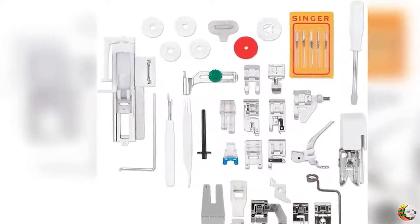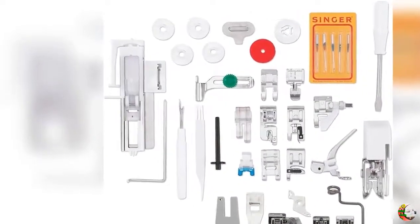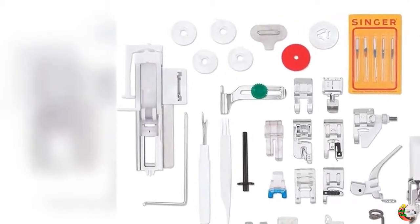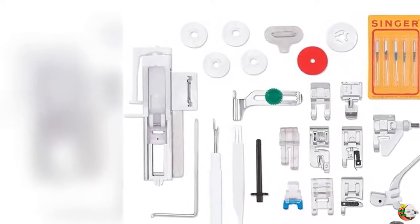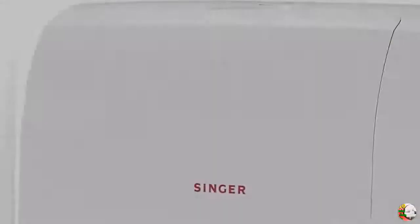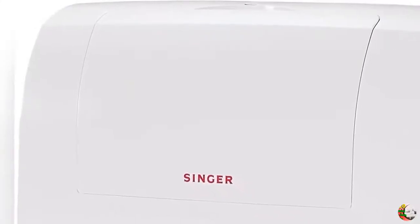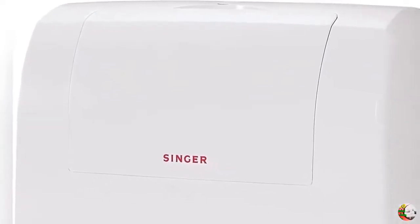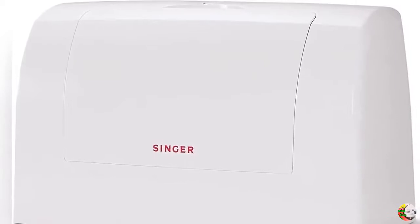Feature 3: Best Sewing Machine. The Singer Quantum Stylist 9960 Sewing Machine has 600 built-in stitches, including 5 alphanumeric fonts and 13 built-in one-step buttonholes with exclusive buttonhole underplate. It also has mirror imaging and stitch elongation, providing even more creative possibilities.